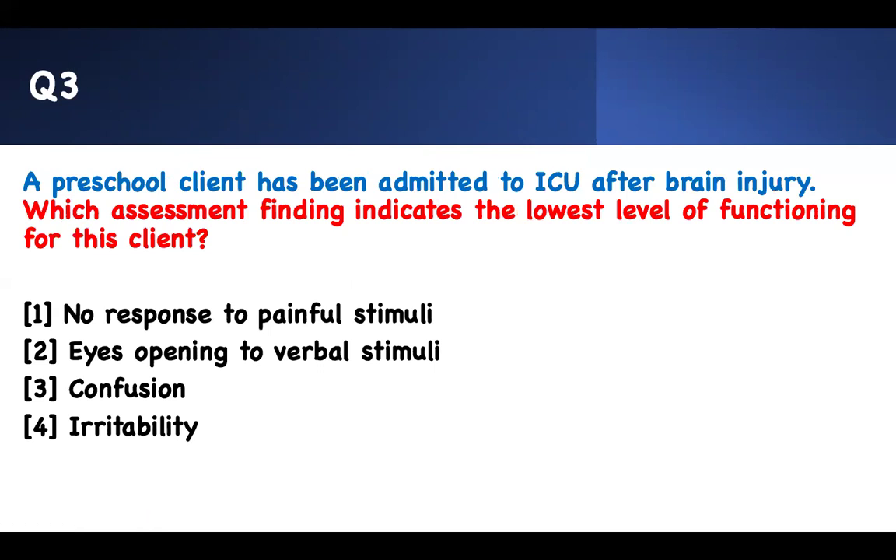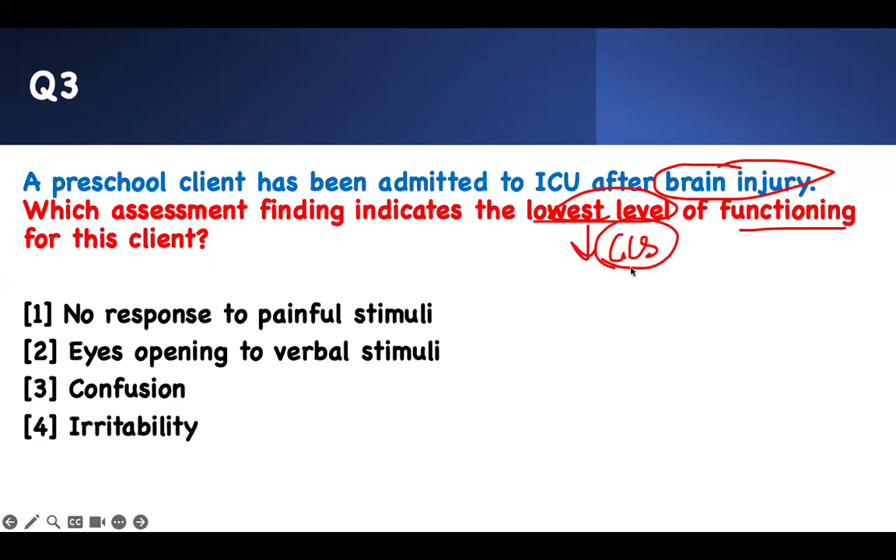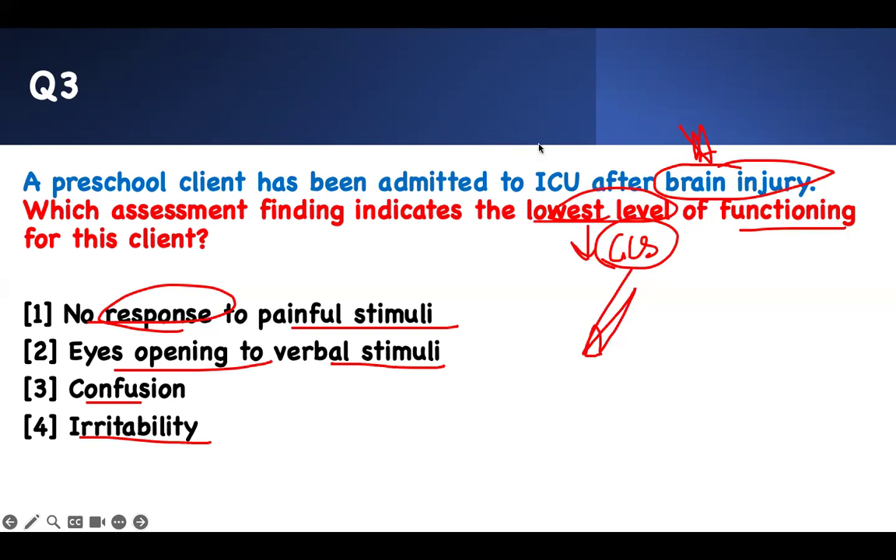A preschool client has been admitted to the ICU after a brain injury. Which assessment finding indicates the lowest level of functioning for that client? Brain injury — and I'm asking for lowest level of function. This is the same as GCS. If you have no response to painful stimuli, if you open your eyes with verbal stimuli, if you're confused and irritable — which one is the worst? The one where the patient is not responding. If there is no response to pain and you stimulate them and they don't do anything — that is the lowest function. It is so bad it can't do anything.